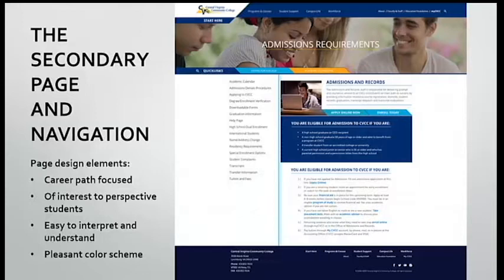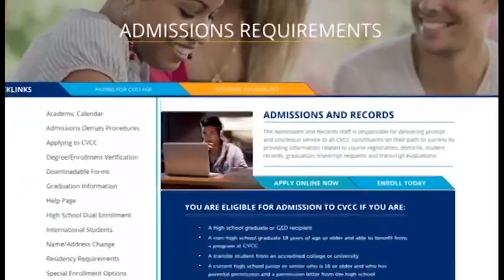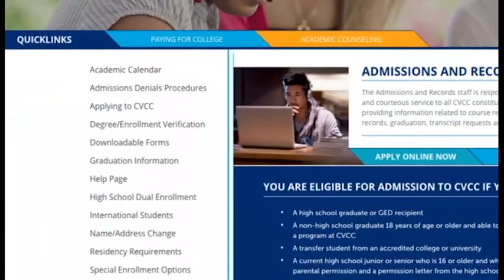Once you click on a topic of interest on the homepage, you are taken to a more detailed and informational area that pertains to the chosen main topic. These areas focus more on career path choices that are easy to interpret, with all of the requirements and other call to action markers clearly labeled.